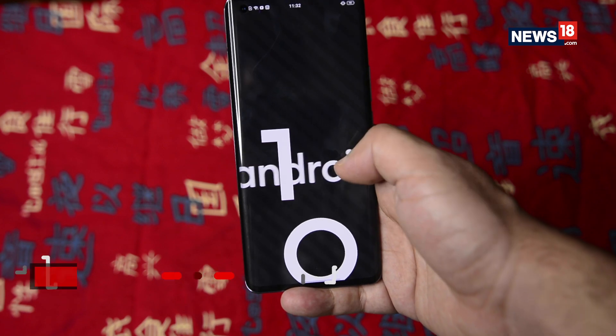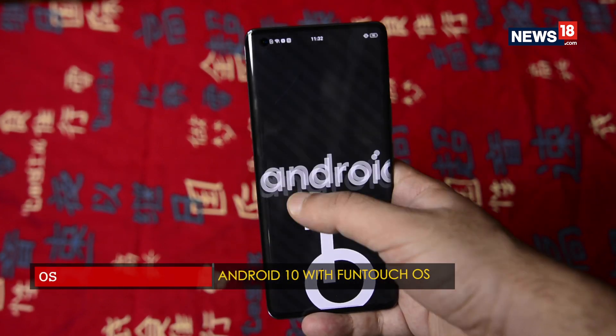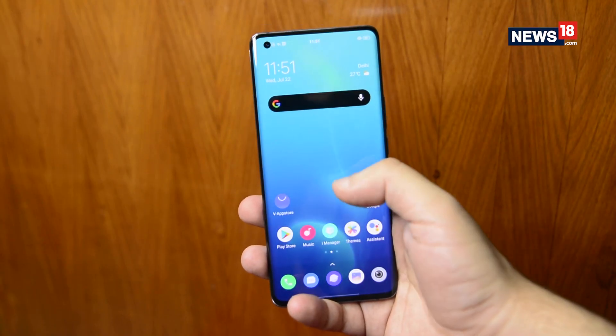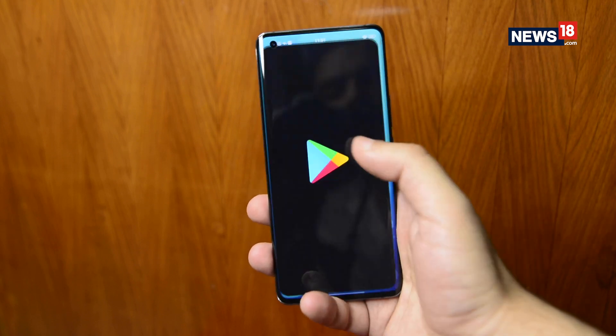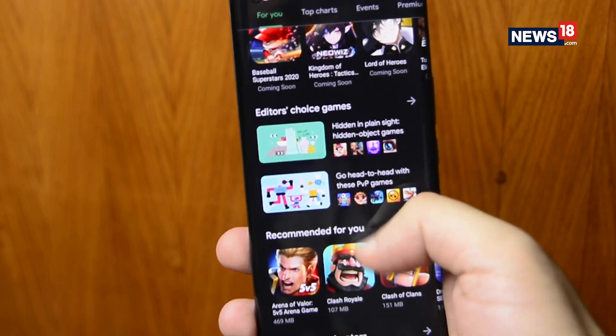Vivo continues to offer its custom user interface over Android 10 called FunTouch OS. The UI comes with just a few pre-installed apps along with custom icons, animations and a bunch of stuff all around, but overall the skin felt lightweight and pretty snappy.